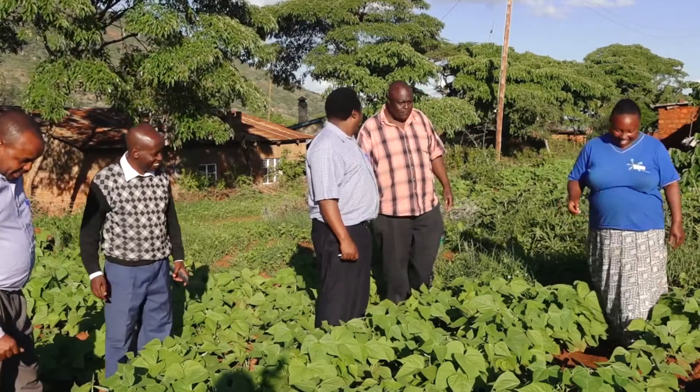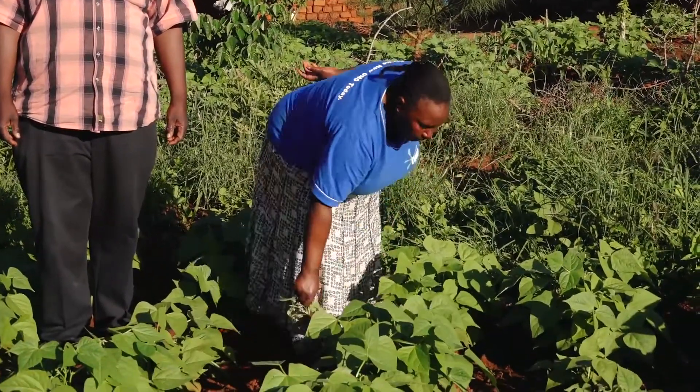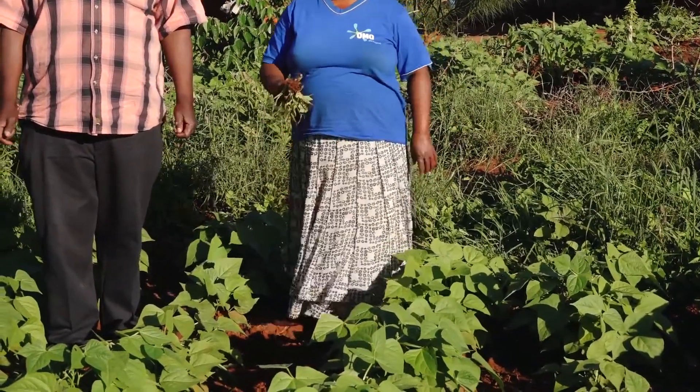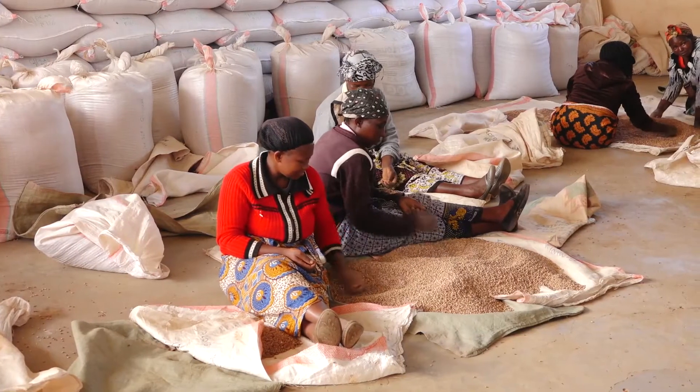These beans reach maturity in 60 to 65 days, and not 90 days like other bush beans — a huge advantage to farmers who enjoy more yields at a reduced harvest period.